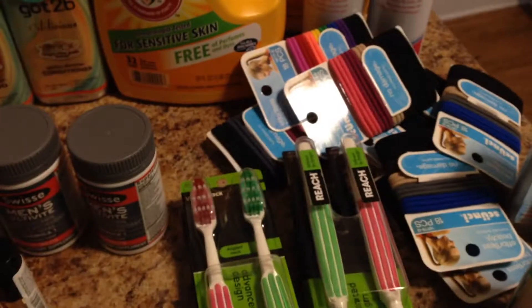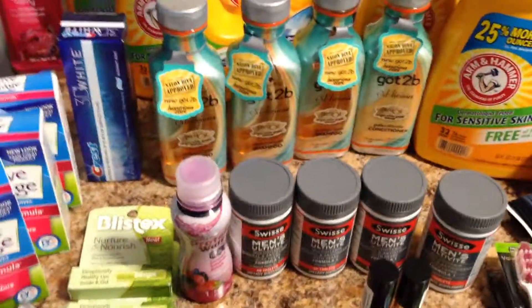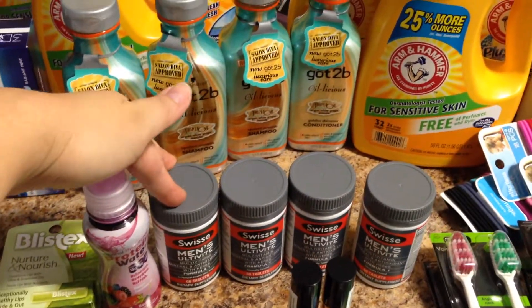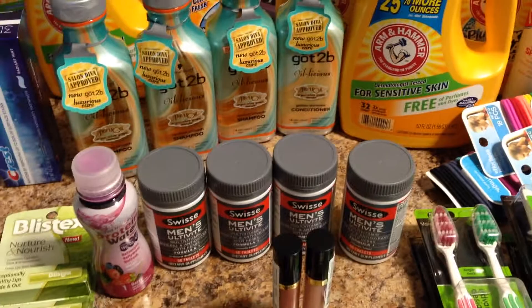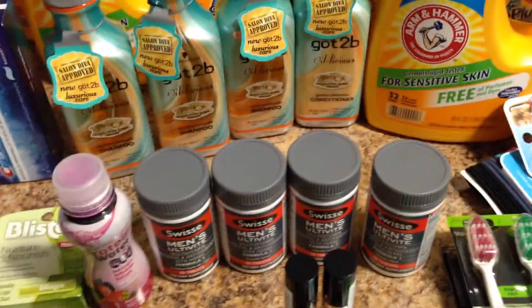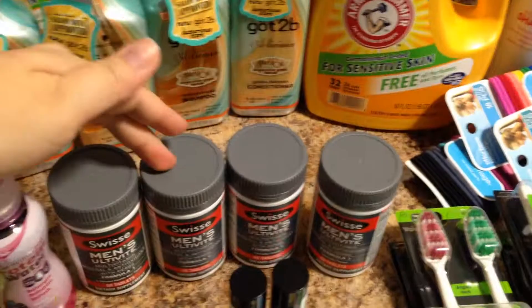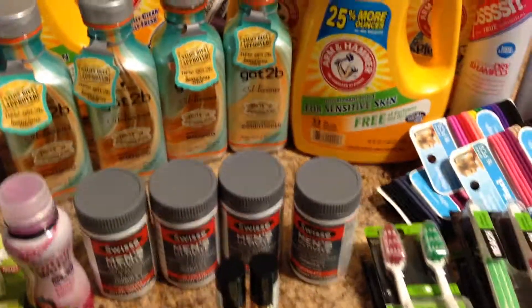I got into a pretty good routine. What I did initially, once I kind of figured it all out, was I bought this, I used the $5 off coupon, and I had a $4.50 register reward. There was a $5 register reward for something also that I used, but basically, I bought this, and then I used the $10 to buy one of these and one of these. That gave me back two $5 register rewards, which I in turn bought another one of these.